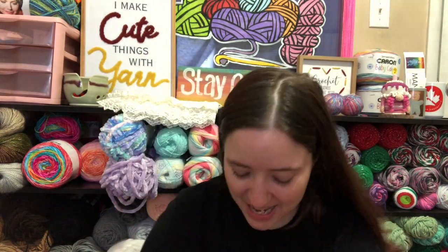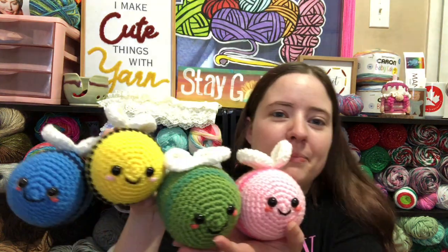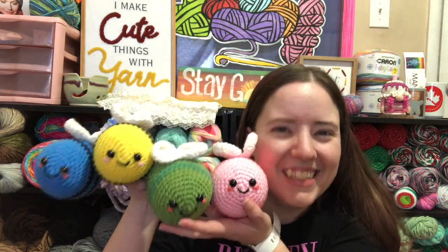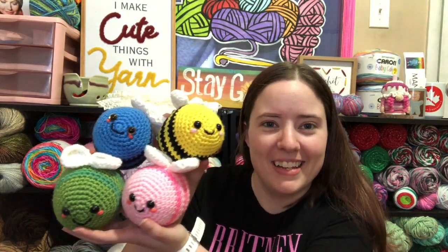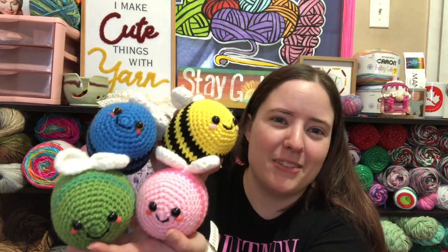They're so adorable! Anyway, happy World Bee Day — take care of bees, feed them, be good to them. If you want to check out this pattern it'll be linked in the description box below, and it's a free pattern, which is always good. Look how cute they are! Bye guys!